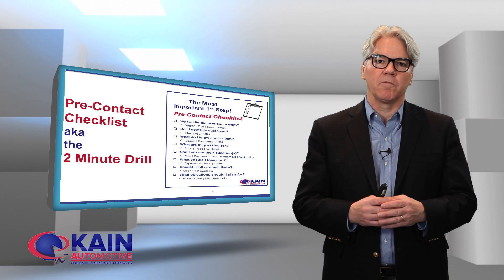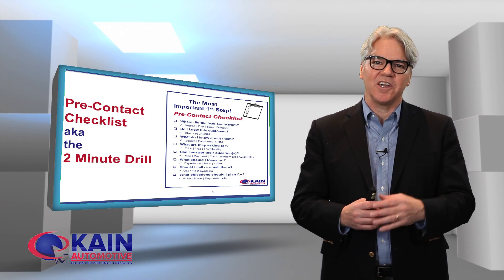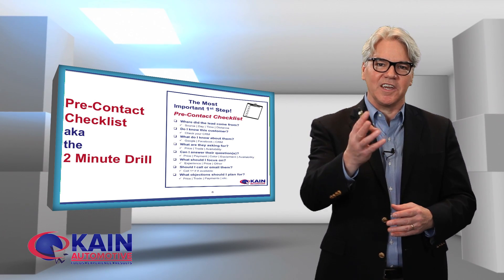So take the time to go through your own pre-contact checklist and you'll wow your customer. I'm David Cain. I appreciate you spending time today and I'll see you next time.